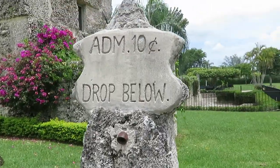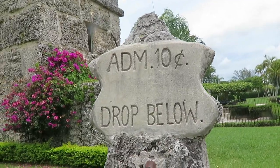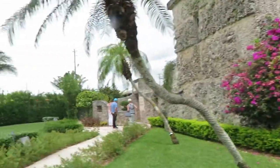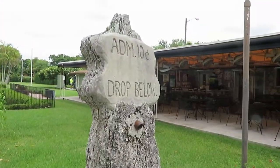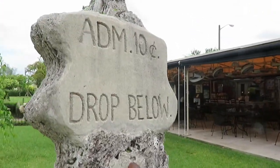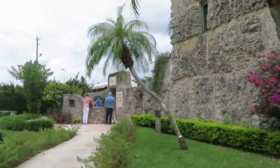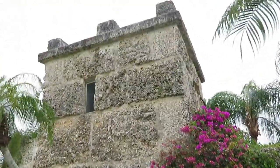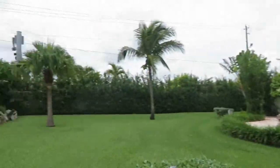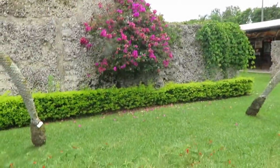The next tour shall start shortly, so the tour guide right at the door will show you over. When it first started, admission was 10 cents and you would drop it in below. When you come in, you get the guides.